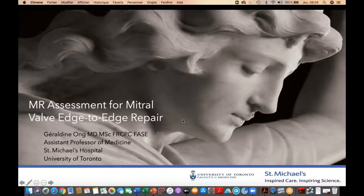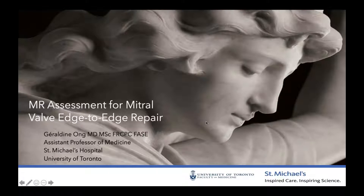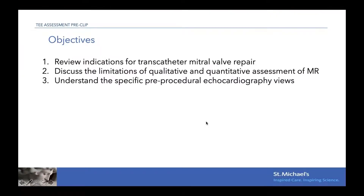Good morning. We're going to talk about one of my favorite topics, which is the MR evaluation for MitroClip. Here are my disclosures. The objective of the talk will be to review the indications for MitroClip, discuss the caveats of the echo assessment of MR severity, look at specific key information we need on the pre-procedural TEE and TTE to assess for patient eligibility, and finish with an interesting case.